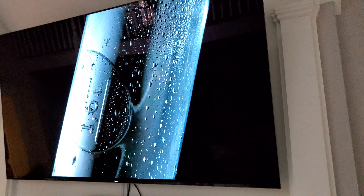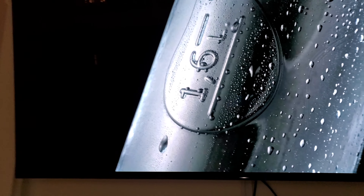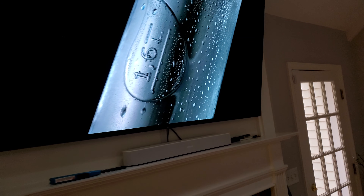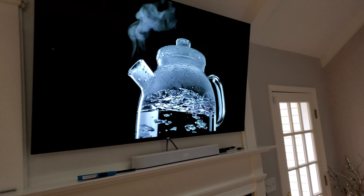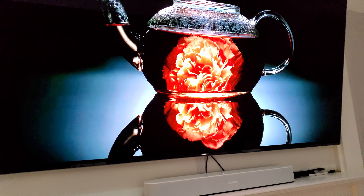A lot of you are looking at the C8 versus the C9. They offer very similar picture quality, but the C9 has HDMI 2.1. With Sony, neither display has HDMI 2.1, so there really isn't any reason not to consider this model.